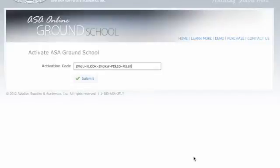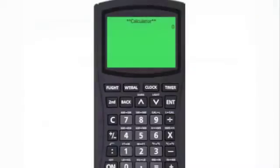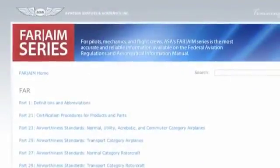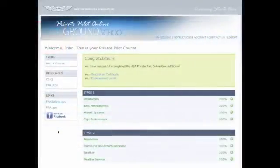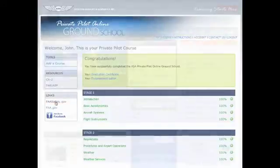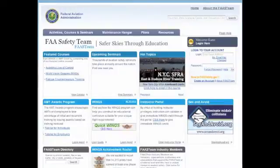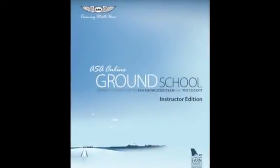Resources for the course include access to ASA's virtual CX2 Pathfinder flight computer, as well as the ASA FAR/AIM for easy reference. Also included are quick links to the abundant resources on the FAA and FAA Safety Team websites, where you can find additional tools and information to assist you in your training.